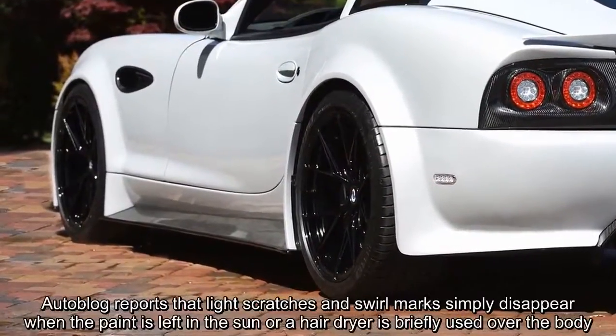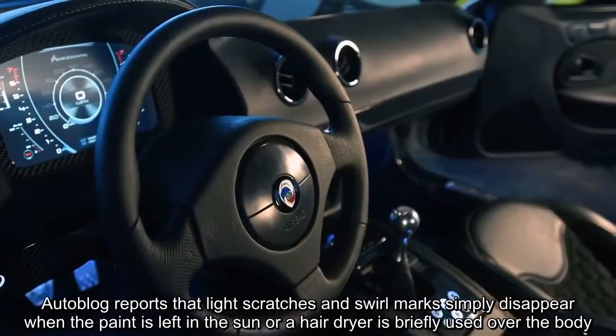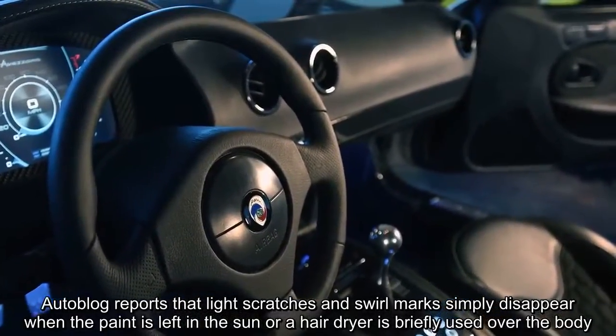Autoblog reports that light scratches and swirl marks simply disappear when the paint is left in the sun, or a hair dryer is briefly used over the body.